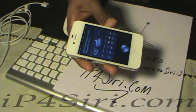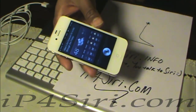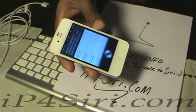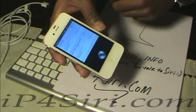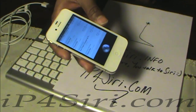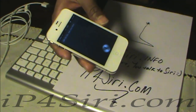Find me a Pizza Hut. Checking your current location — I found 19 restaurants matching Pizza Hut, 15 of them are fairly close to you. Bye. Okay, see you later.